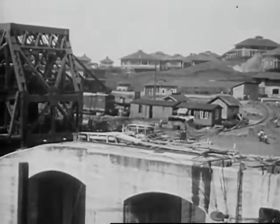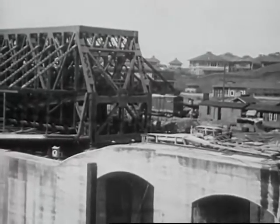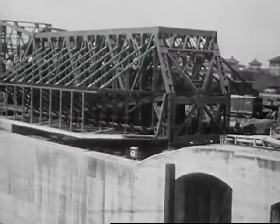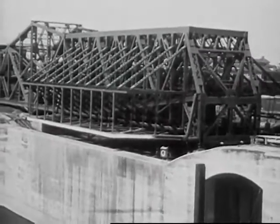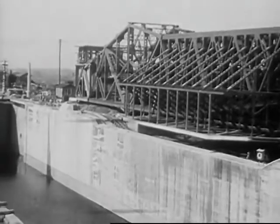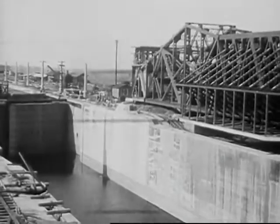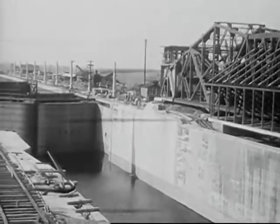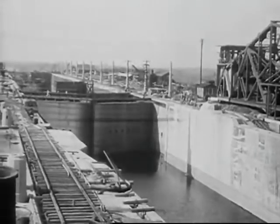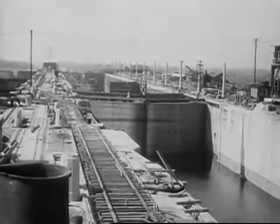This bridge-like structure is one of the two emergency locks. Should anything go wrong with the regular lock gates, one of these could be swung across the lock in question, and then it would drop big steel plates to form a supplementary gate. And here is one of the pair of upper locks — look at the size of it: 1,000 feet long, 110 feet wide, and 83 feet deep. Two million yards of concrete were used in the Gatun end of the canal, and the work took from 1906 to 1911.